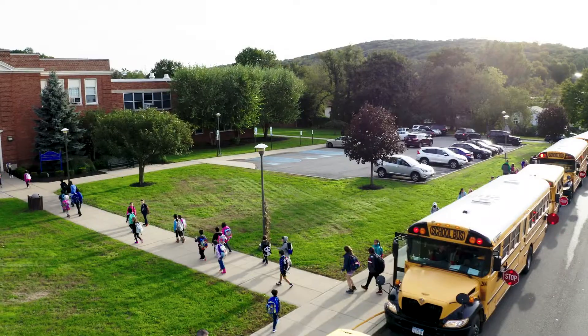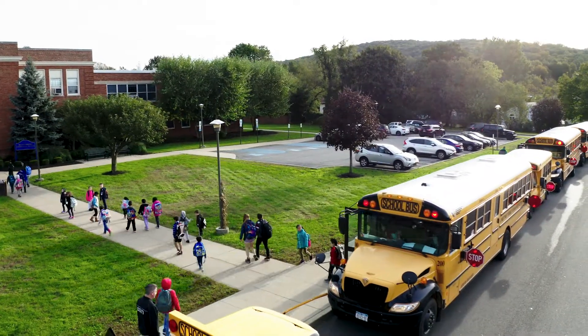My name is Rena Gessner and I'm here today at Slotesburg Elementary School to talk about school bus safety. School bus safety is our number one priority.